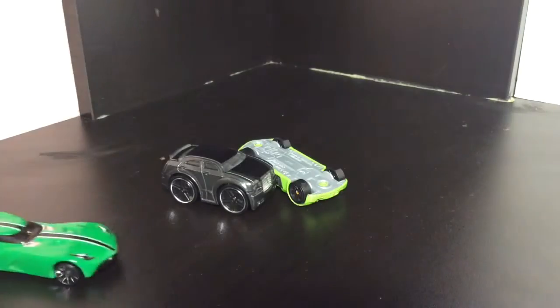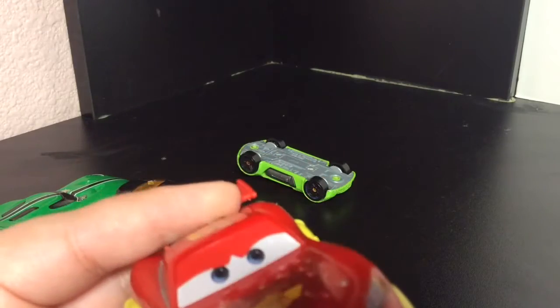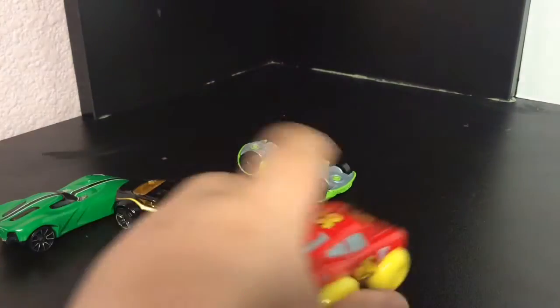I like this one. Wait guys, let me know if you like my new intro. Wait — why is Lightning McQueen here? This is a Hot Wheels video!